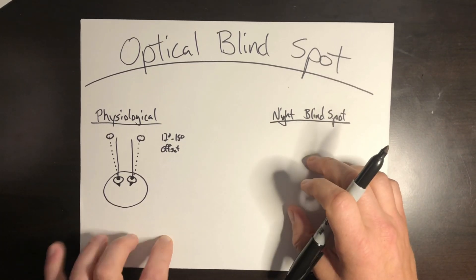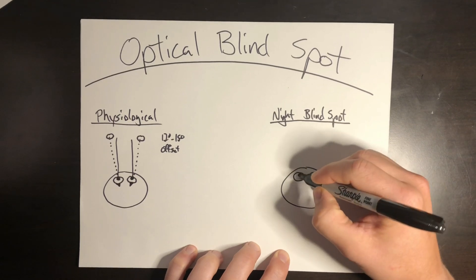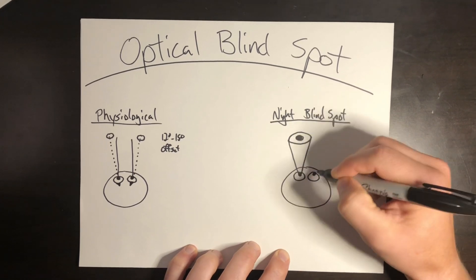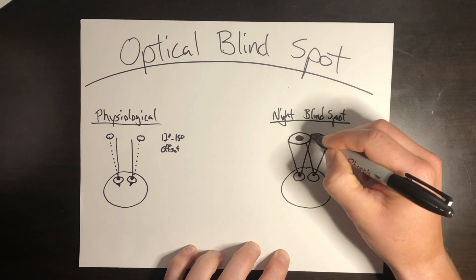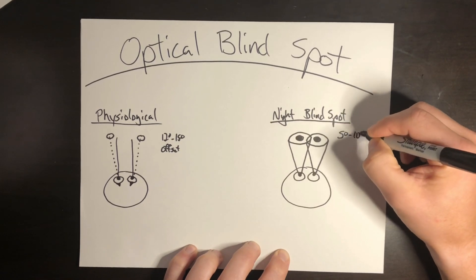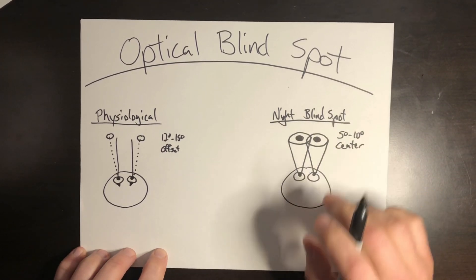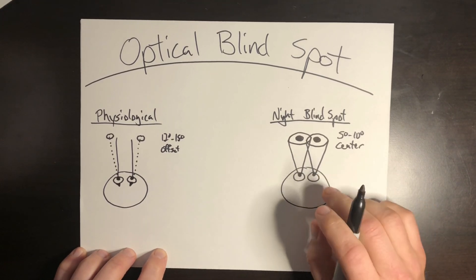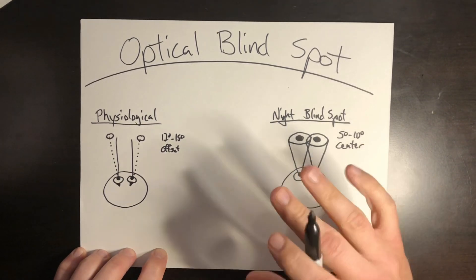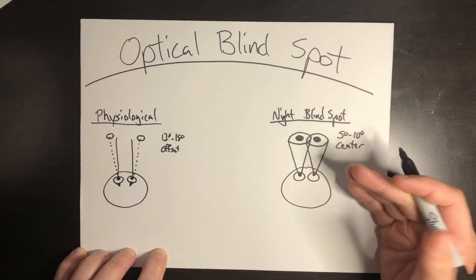The night blind spot is going to be right in the center of your vision. With both eyes looking forward, right in the very center of your vision, you're going to have that blind spot — roughly 5 to 10 degrees. You can test this: if it's completely dark outside, go outside, let your eyes adjust, and stare directly at something unlit. You'll notice it will disappear from your field of vision if you stare directly at it.